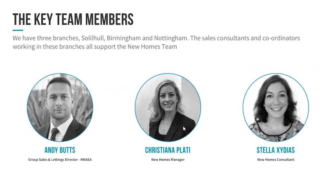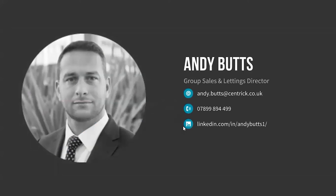Just to introduce the team: I'm Andy Butts, Group Sales and Lettings Director. Christiana Plattie is our new homes manager, and Stella has also joined us to bolster our new homes team. We all have great experience — Christiana and Stella come from a new homes background — so you're in safe hands if you've got any queries. Get in touch with any of us and we can help. That concludes the webinar; my details are there so you can reach me by email, phone, or LinkedIn. Over to you, Jack — are there any questions?